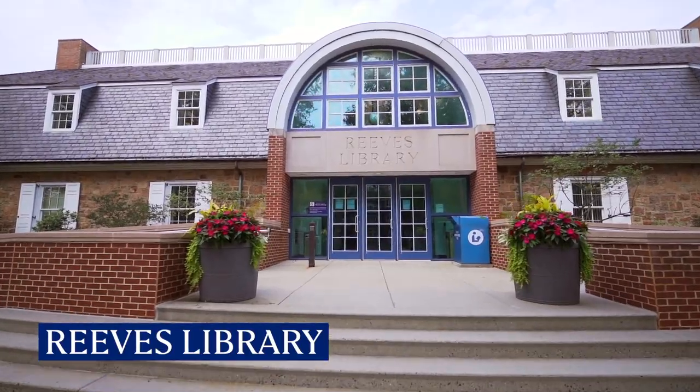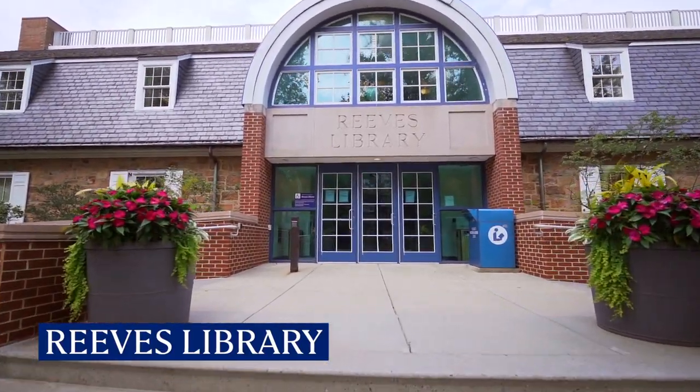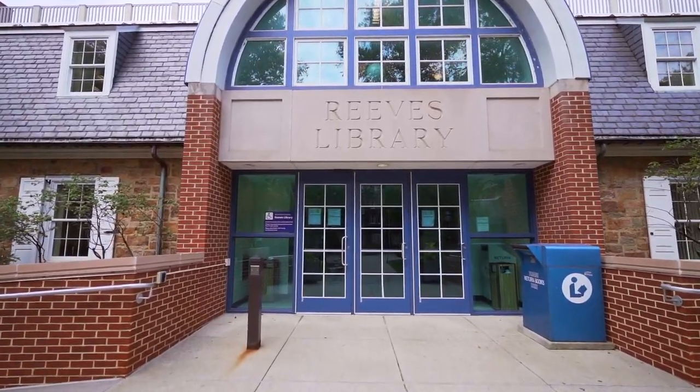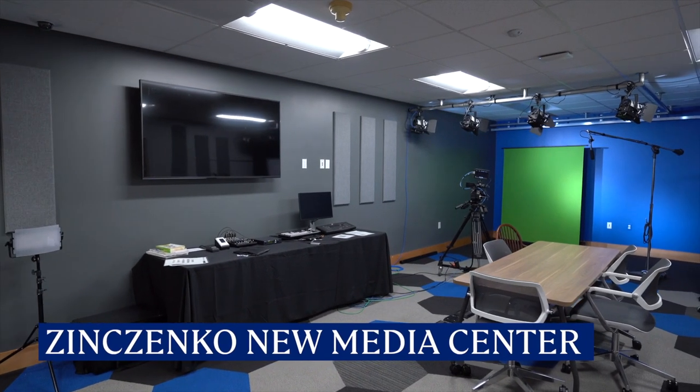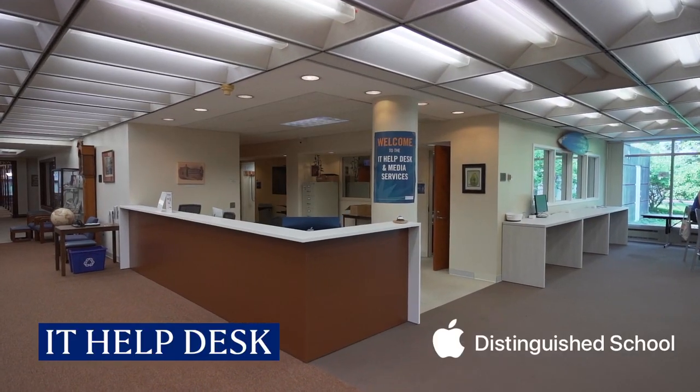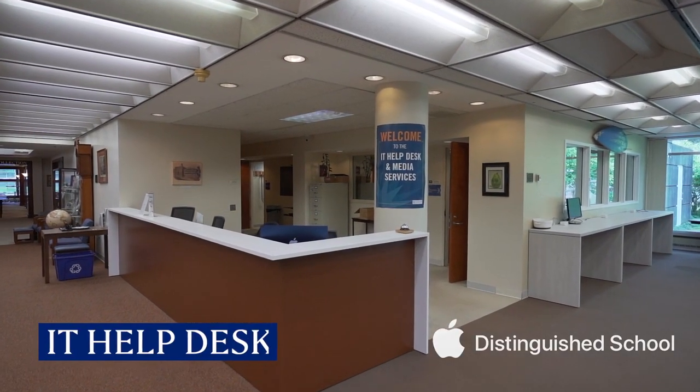Just off the academic quad is Reeves Library, home to more than 300,000 print volumes and some of the best study spaces on campus. Plus, the Zinzenko New Media Center, the Veterans Lounge, and our IT Help Desk are great resources here for students, faculty, and staff.